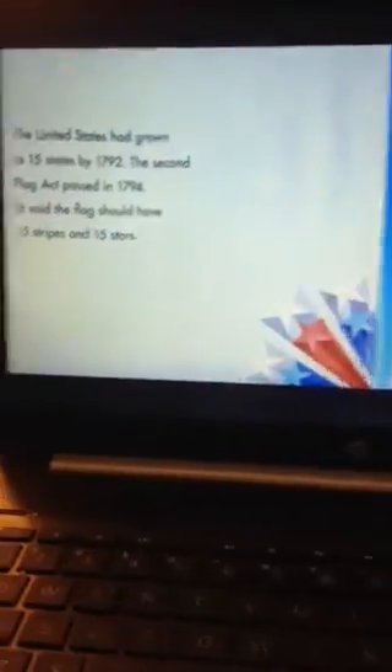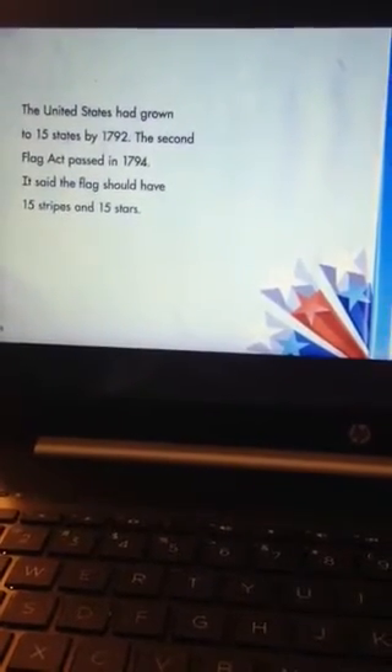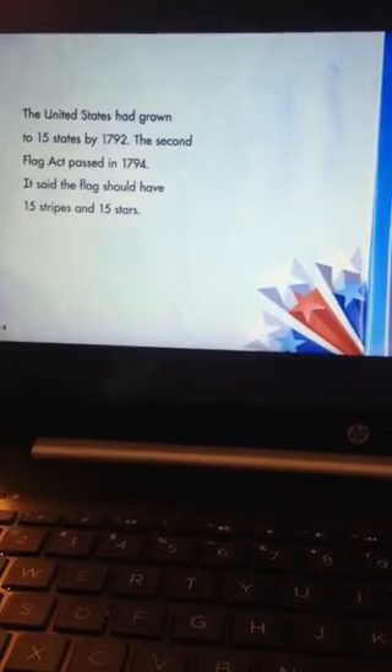The United States had grown to 15 states by 1792. The Second Flag Act passed in 1794. It said the flag should have 15 stripes and 15 stars.